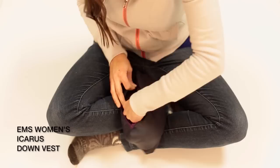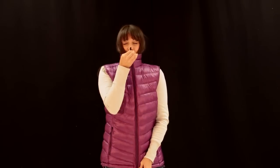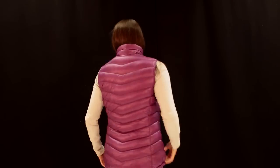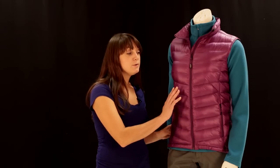Hi, I'm Lisa with Eastern Mountain Sports and today we'll be talking about the Women's Icarus Down Vest. This vest has 800 fill down, tech treated goose down, and will keep you warm even in wet conditions. With the DWR treated shell, it sheds light rain and snow.